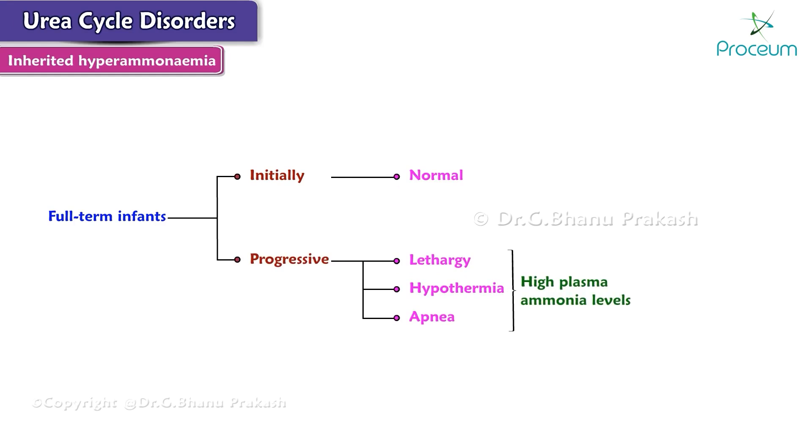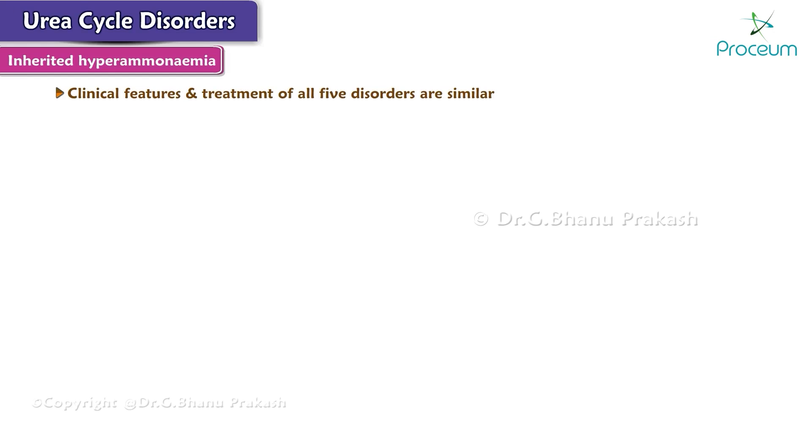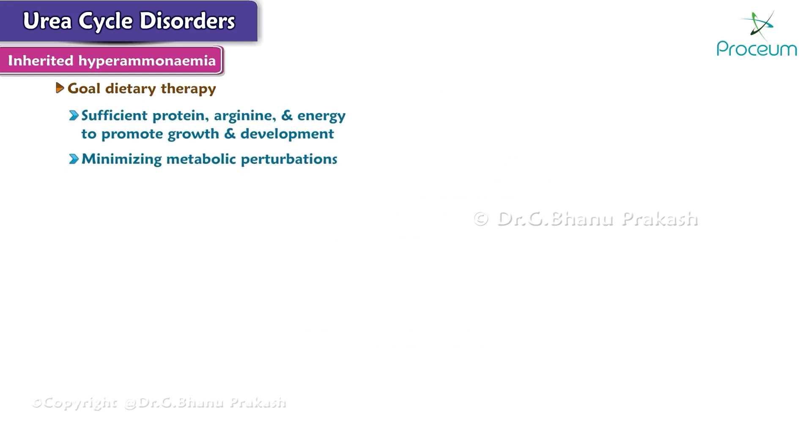Due to high plasma ammonia levels, the clinical features and treatment of all five disorders are similar. Significant improvement and minimization of brain damage can accompany a low-protein diet ingested as frequent small meals to avoid sudden increases in blood ammonia levels. The goal of dietary therapy is to provide sufficient protein, arginine, and energy while simultaneously minimizing the metabolic perturbations.